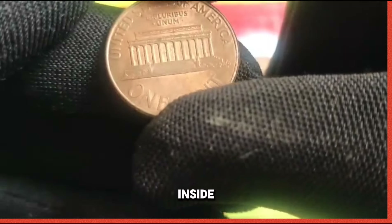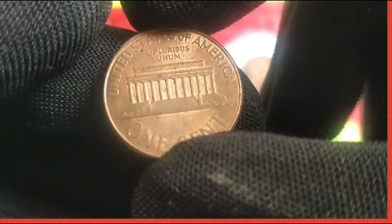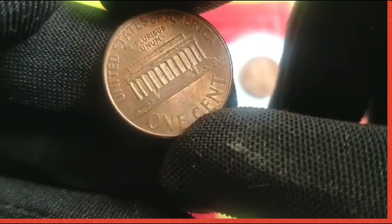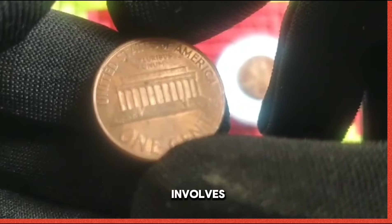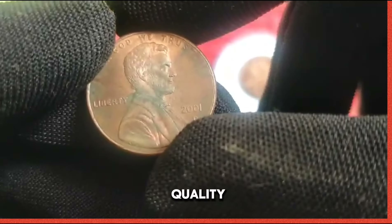Minting process: inside the hallowed halls of the United States Mint, skilled artisans employ state-of-the-art machinery to transform raw metals into exquisite works of numismatic art. The minting process involves a meticulous series of steps, including blank preparation, striking, and quality control.